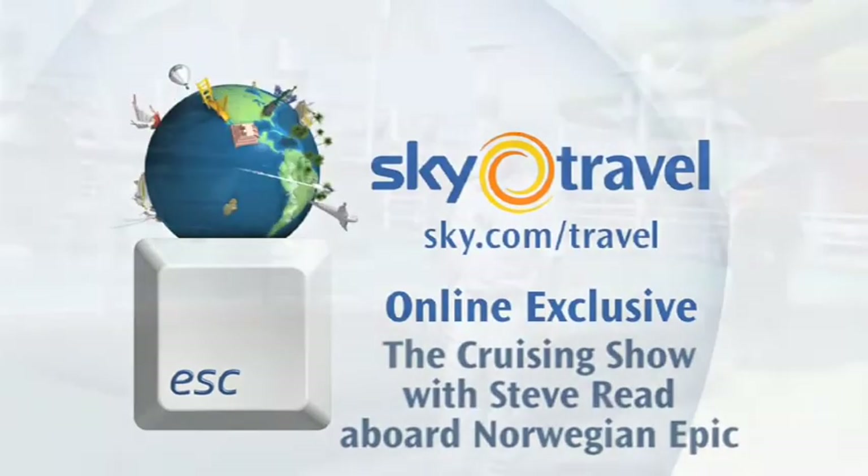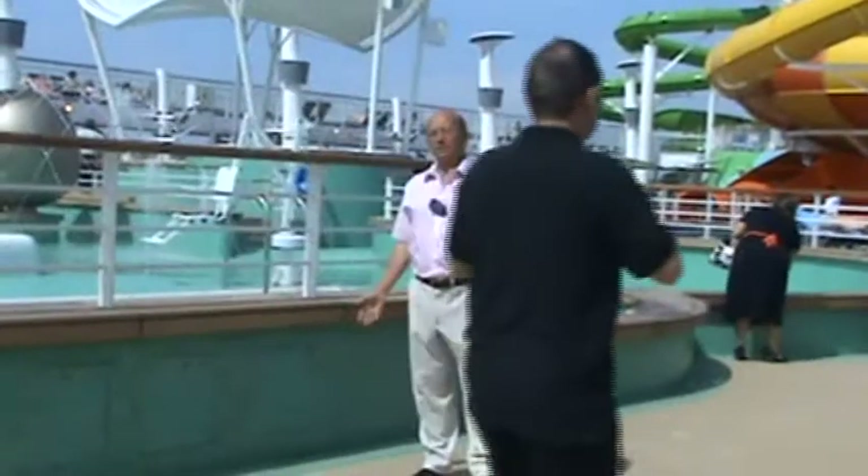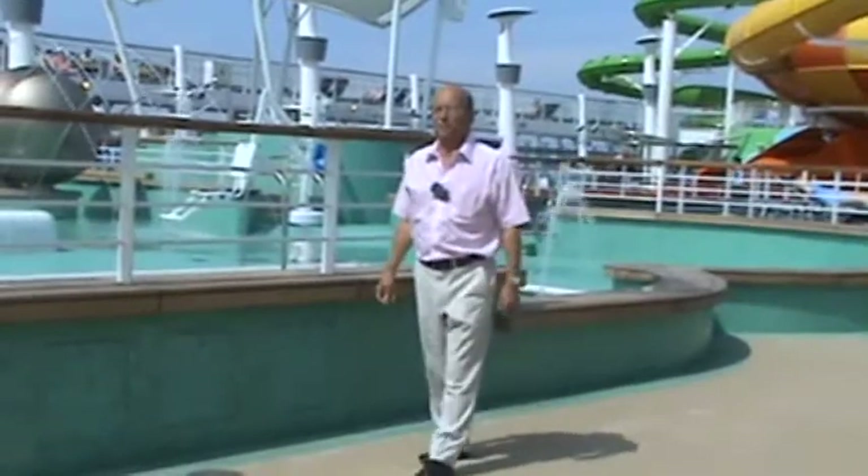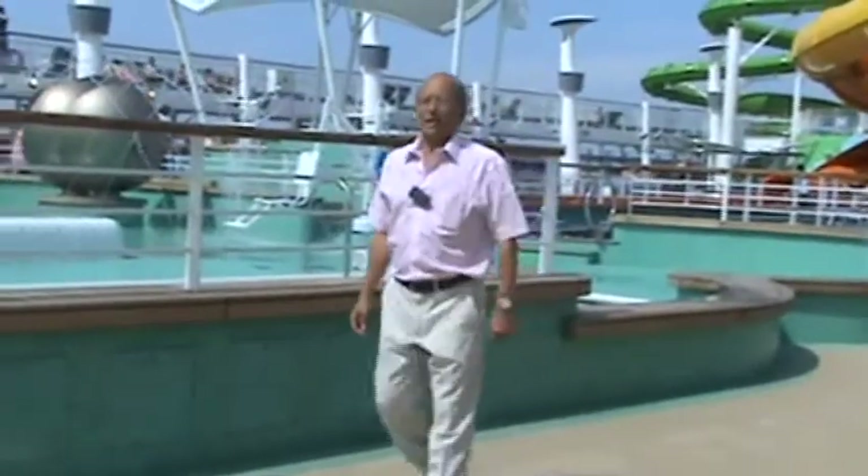Hello, welcome to the last cruise diary from the Norwegian Epic. Another beautiful day. I'm going to show you some of the cabins on board the ship today, but first I've got breakfast with someone special — SpongeBob SquarePants.